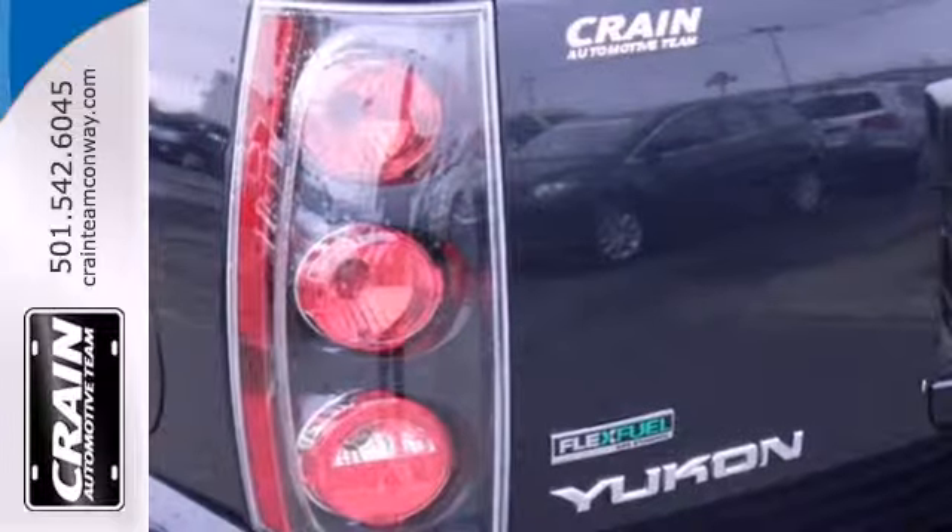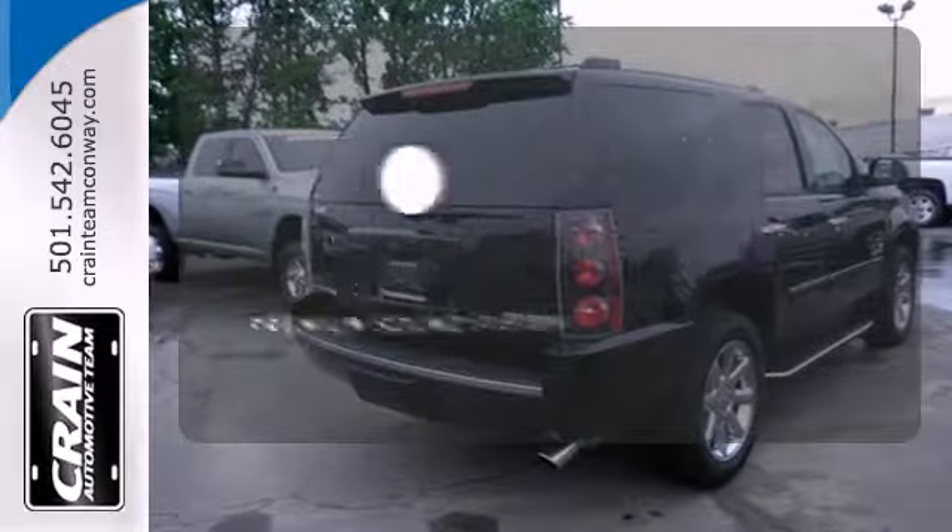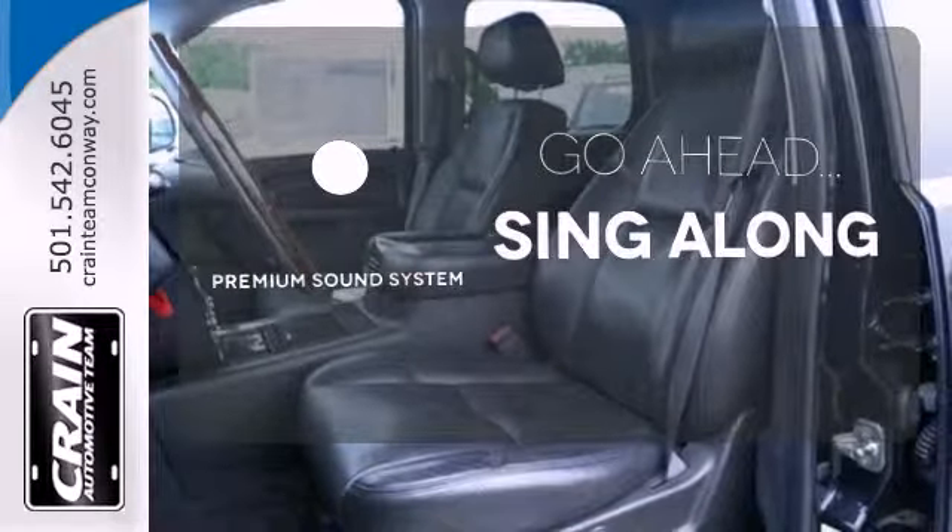You're safe every mile with multiple airbags, anti-lock brakes, and stability and traction control. Let your music envelop the cabin with the Bose sound system.